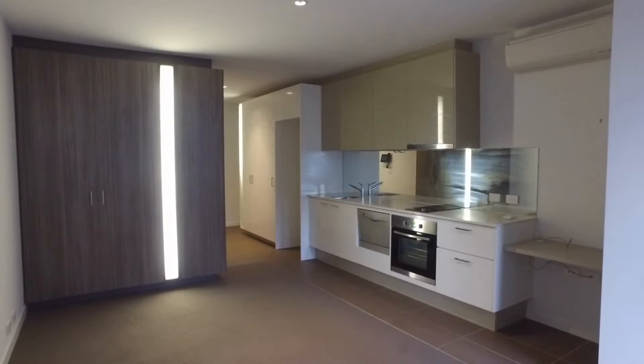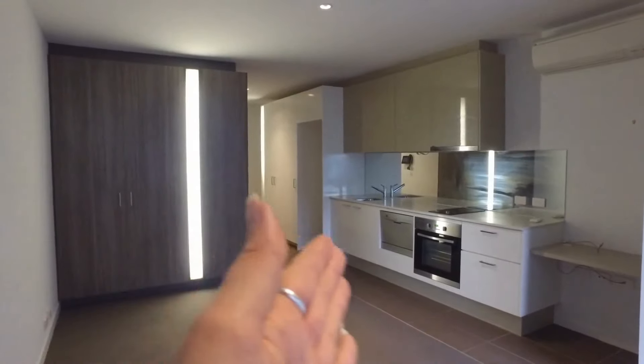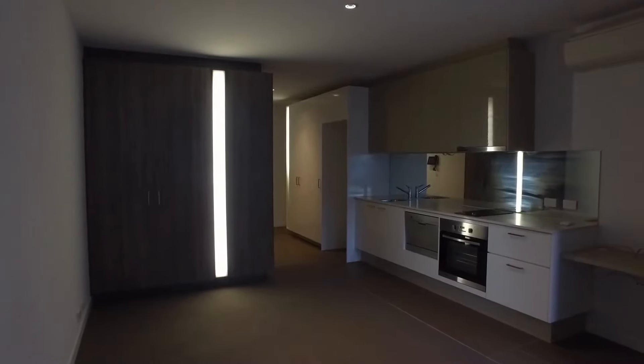This is a studio apartment. I'm currently standing in the bedroom area. In front of me is the lounge room area, kitchen area, laundry, and then off to the left is the bathroom. We'll take a quick look through the property.